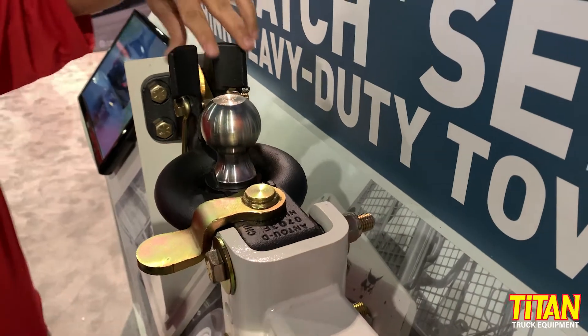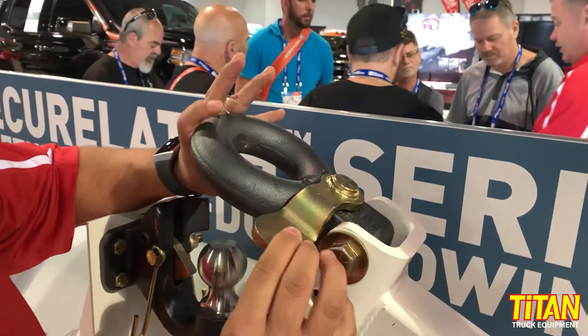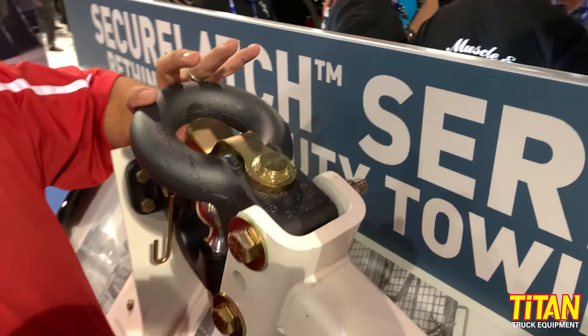The Lunera is also very unique in that this particular model comes with this extra feature. This little latch here will rotate, allowing you to put a lock in and lock your trailer when it's not in use.